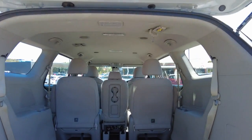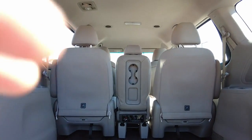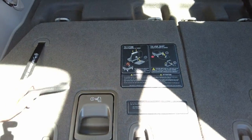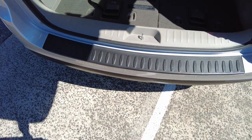Plenty of boot space. These rear chairs have instructions just to show you how they get folded, so you just follow the steps and you'll be able to put them up or put them down.